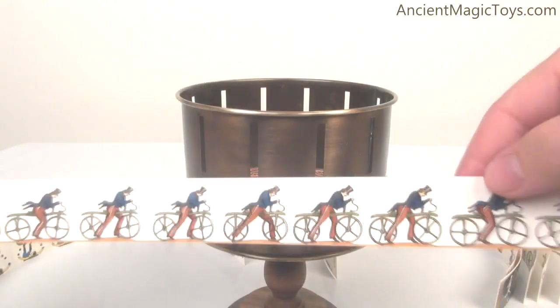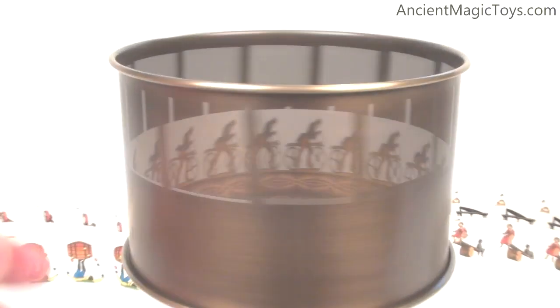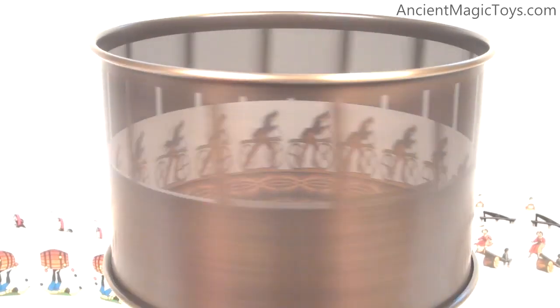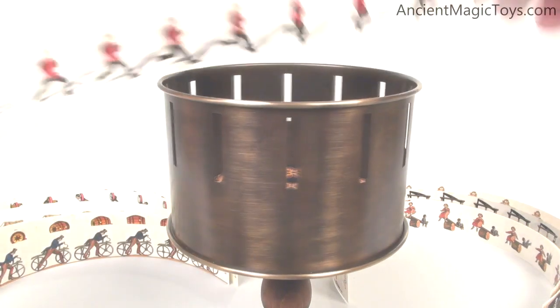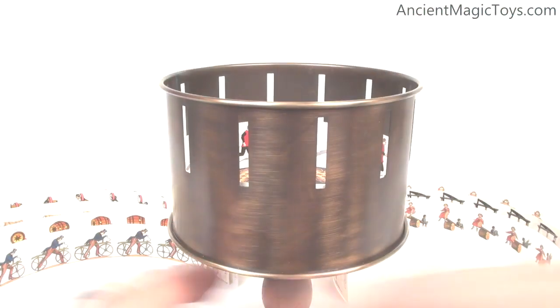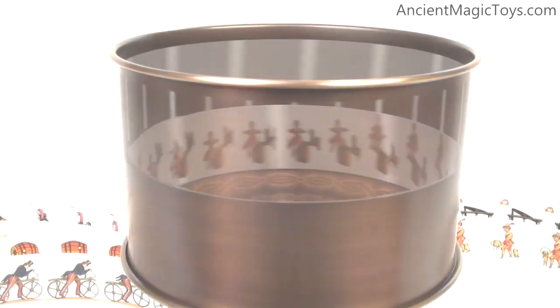The Zoetrope, likely the best known early animation device, was invented in 1834. The device consists of a slitted drum containing animation strips that spin on a wooden stand. By viewing the spinning animation through slits in the drum, the blur of color is broken into a rapid succession of sequential images producing the illusion of motion. The Zoetrope was an improvement over the Phenakistoscope because it could be viewed by a group of people situated around the drum. This fine Zoetrope replica is handcrafted with a solid wood stand and brass drum and includes 34 mostly historical animation sequences with a few modern examples.